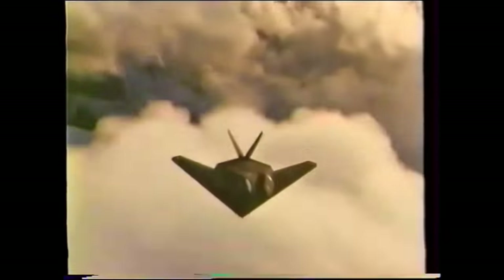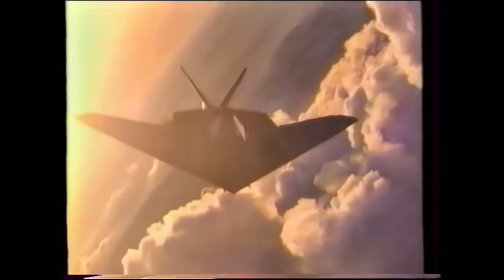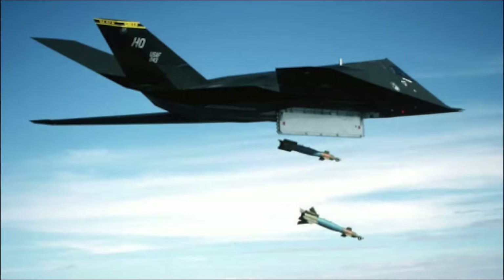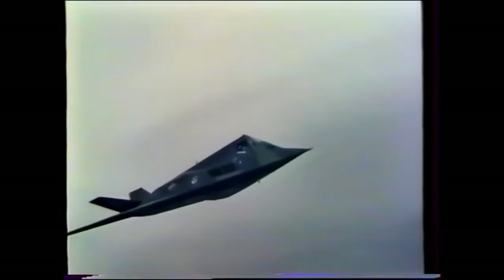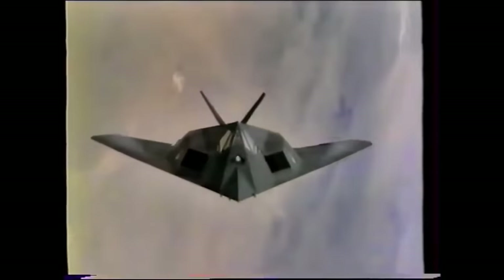Today we know the F prefix in F-117 was a misnomer by design. Despite the Nighthawk's incredible ability to sneak past enemy defenses, technological limitations at the time of its development meant that the new stealth fighter was no fighter at all — it would probably be more apt to call the F-117 an attack aircraft. It had no onboard radar, limited speed and acrobatic capabilities, and a payload capacity of just two small diameter bombs.